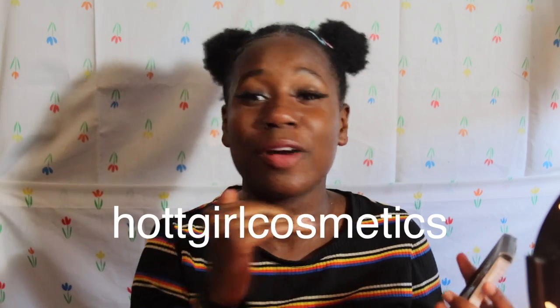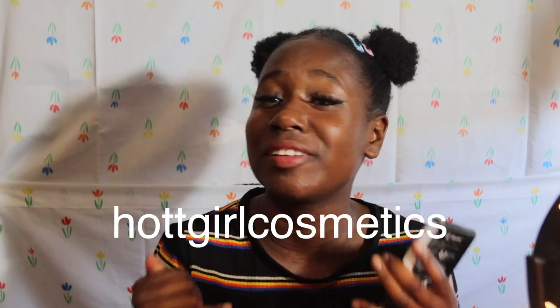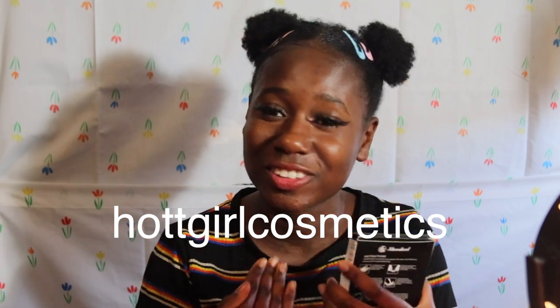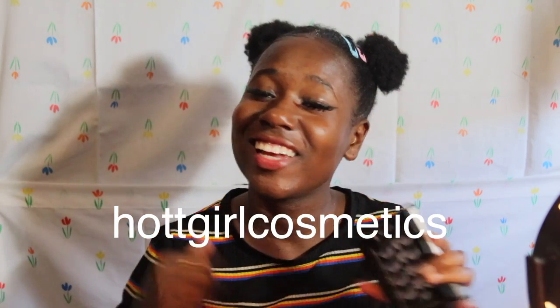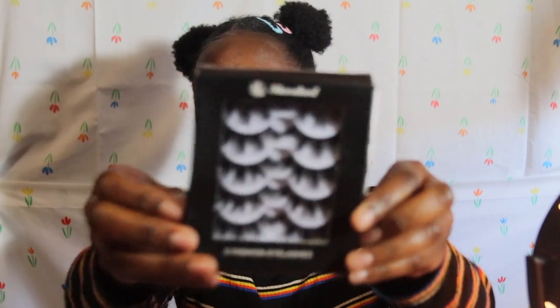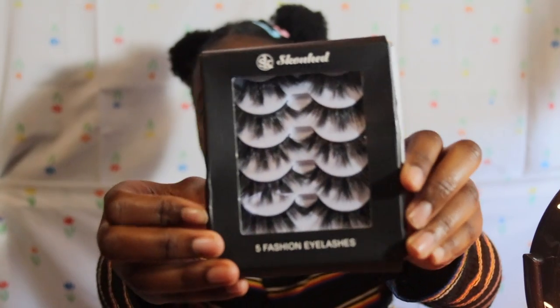I bought these because I was going to use them to start my lash business. I'll have an Instagram account up by the time this video goes live — if you want to support a Black-owned business, go check it out. I also bought these ones because they look very different.